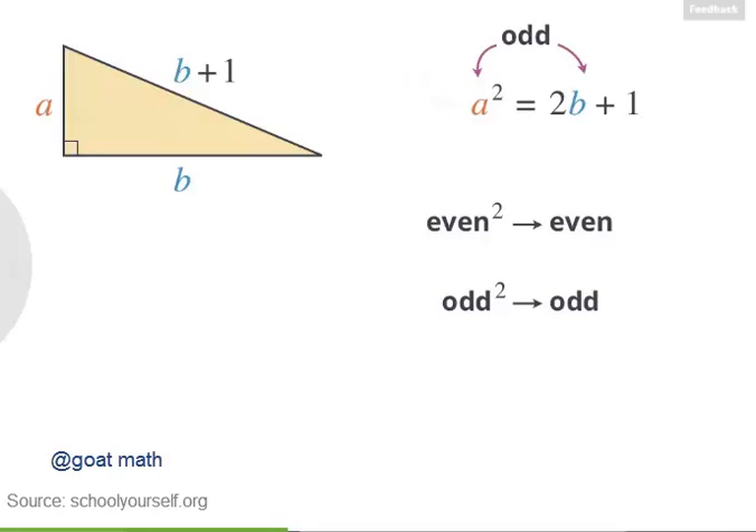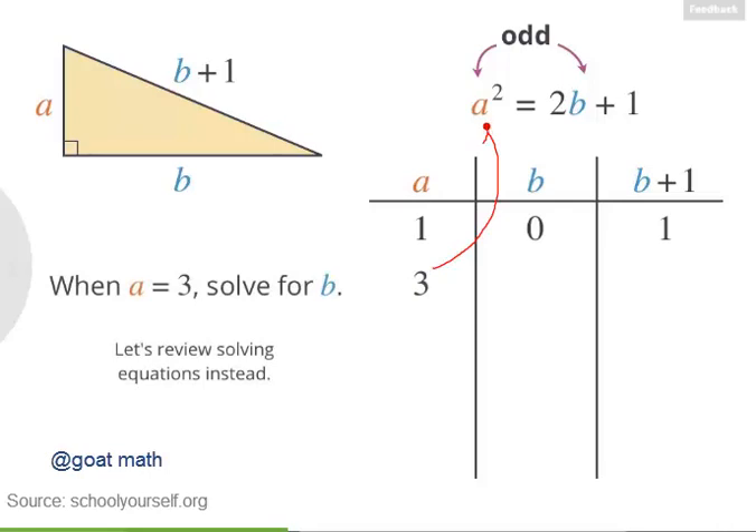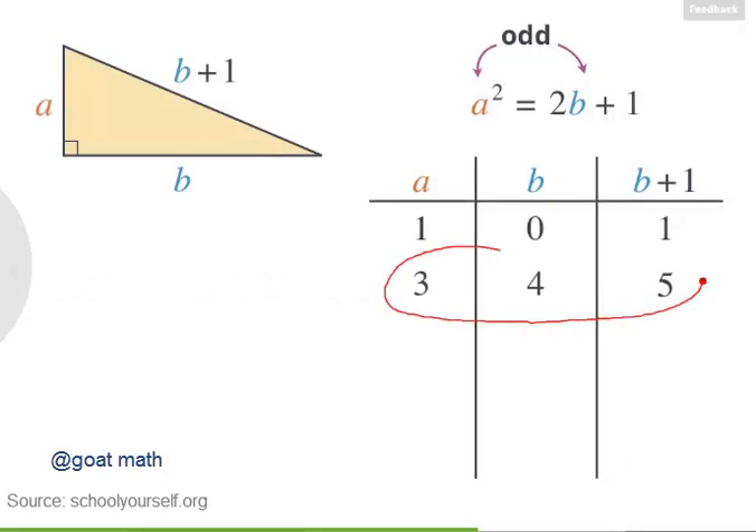So let's try plugging in some odd values for A and see what happens. Let's keep track of our results in this table. If A equals 1, then B equals 0 and B plus 1 equals 1. These three values do satisfy the Pythagorean theorem because 1 squared plus 0 squared equals 1 squared, but you can't have a side length of 0. When A equals 3, A squared is 9, which means B equals 4. So then B plus 1 equals 5. It worked — we have a Pythagorean triple: 3, 4, 5.